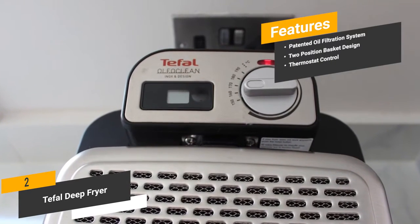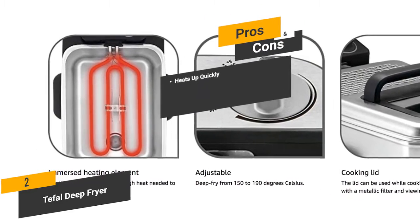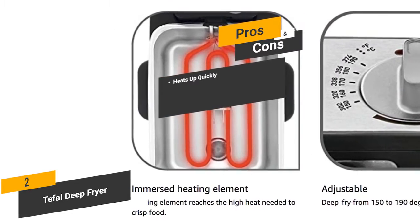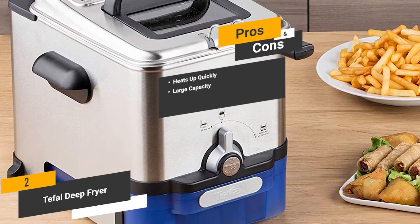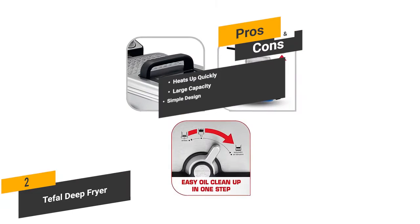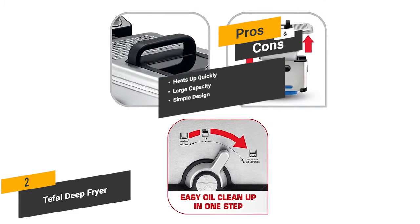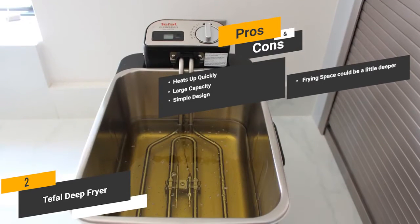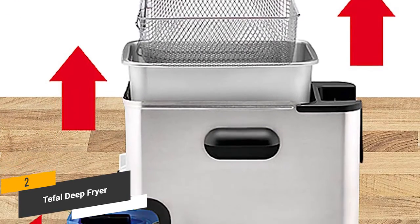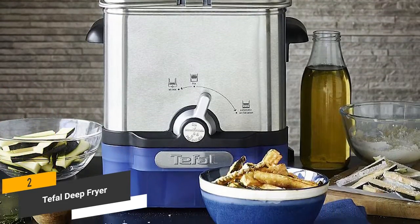Thermostat control lets you adjust to the exact temperature you want for the best results every time. The pros are: heats up quickly — this deep fryer heats up very quickly so you don't have to wait long. Large capacity — the 2.65-pound food capacity lets you fry a lot at once. Simple design — very easy to use with no complicated steps. For the cons, the frying space could be a little deeper. Overall, this deep fryer has a sturdy and rugged design while still being very efficient, providing consistently impressive performance for years.